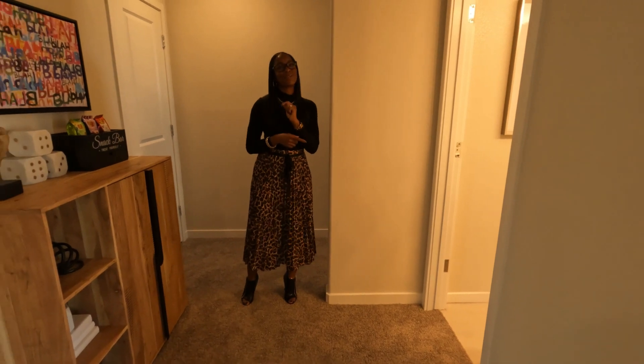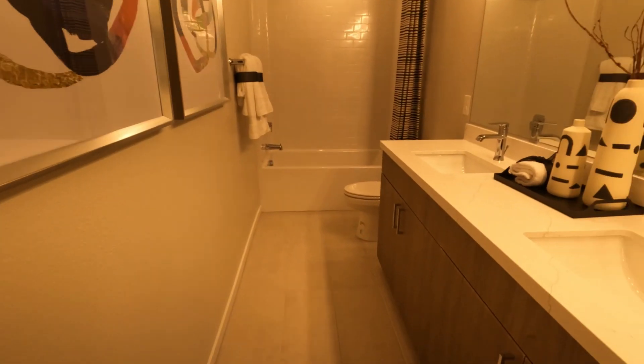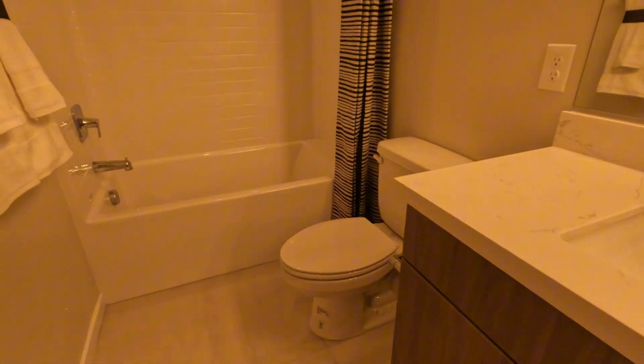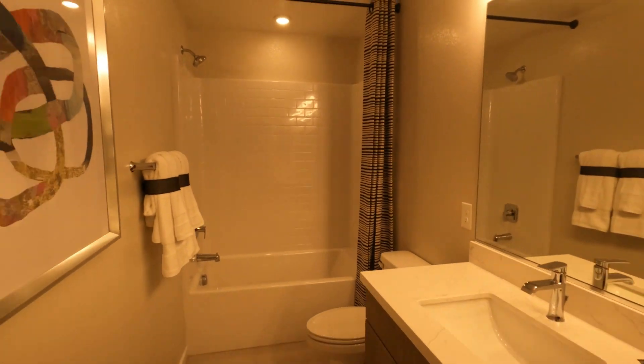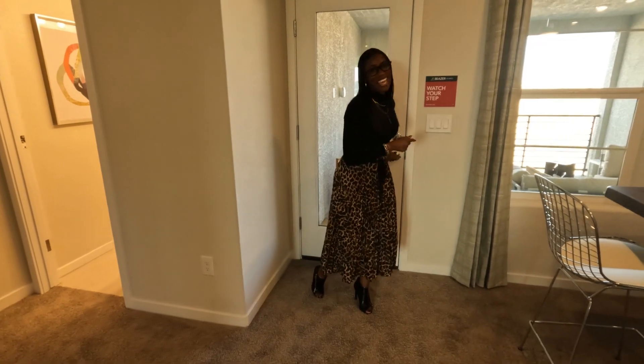You have your third full bath right here with double sinks. And then I'm going to show you the last patio. Let's have a look at it.